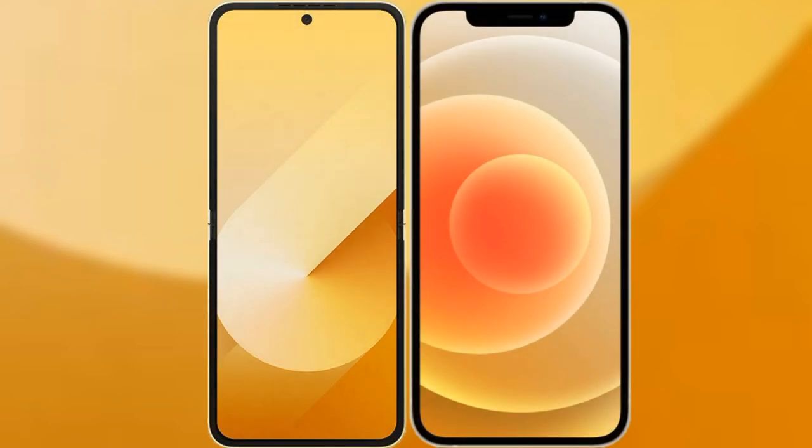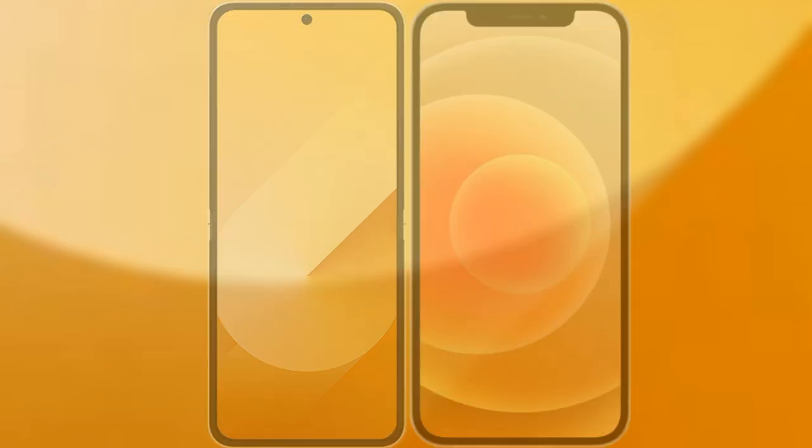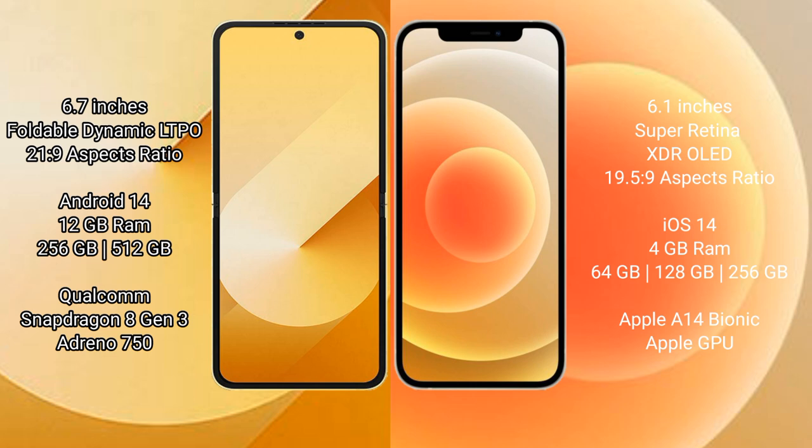I will compare the new Samsung Galaxy Z Flip 6 with the iPhone 12. The Samsung Galaxy Z Flip 6 comes with a 6.7-inch foldable Dynamic LTPO AMOLED display and an aspect ratio of 22:9. The iPhone 12 has a 6.1-inch Super Retina XDR OLED display and an aspect ratio of 19.5:9.